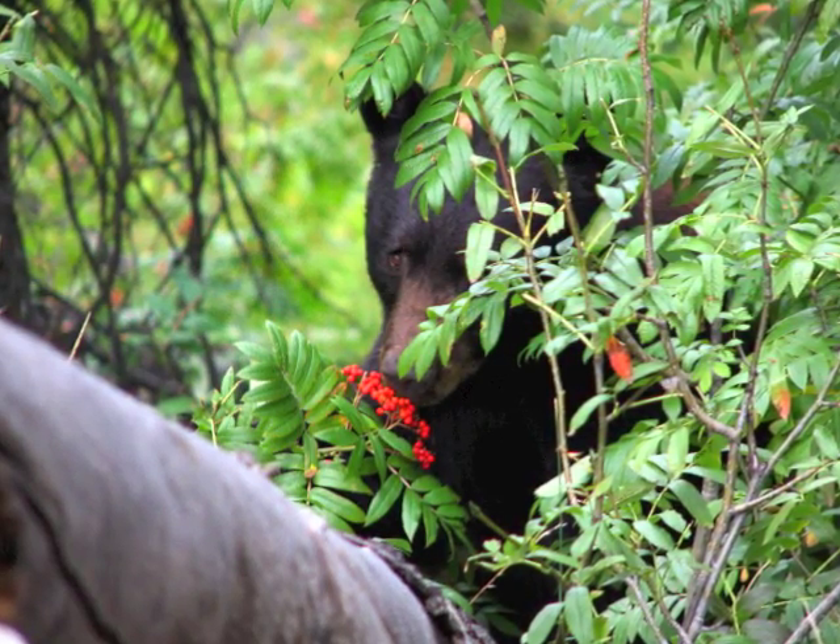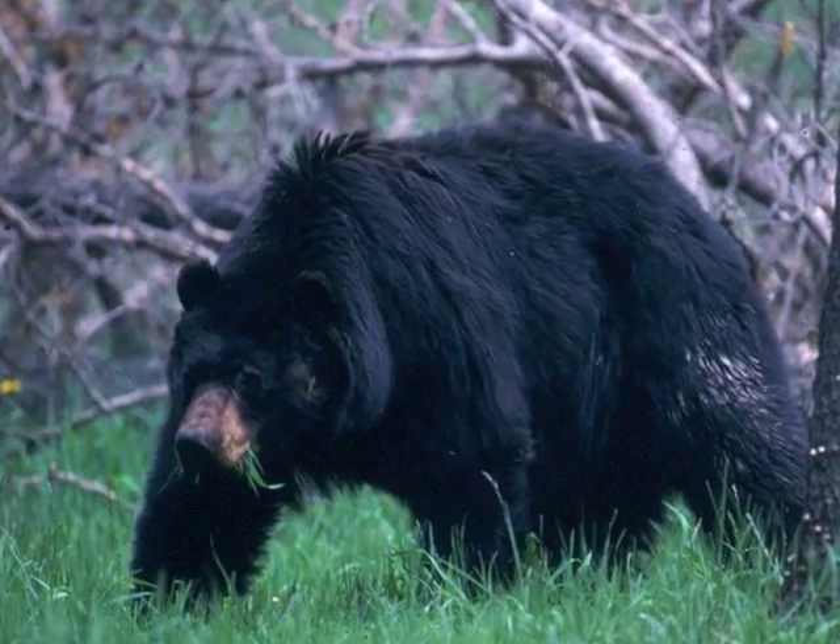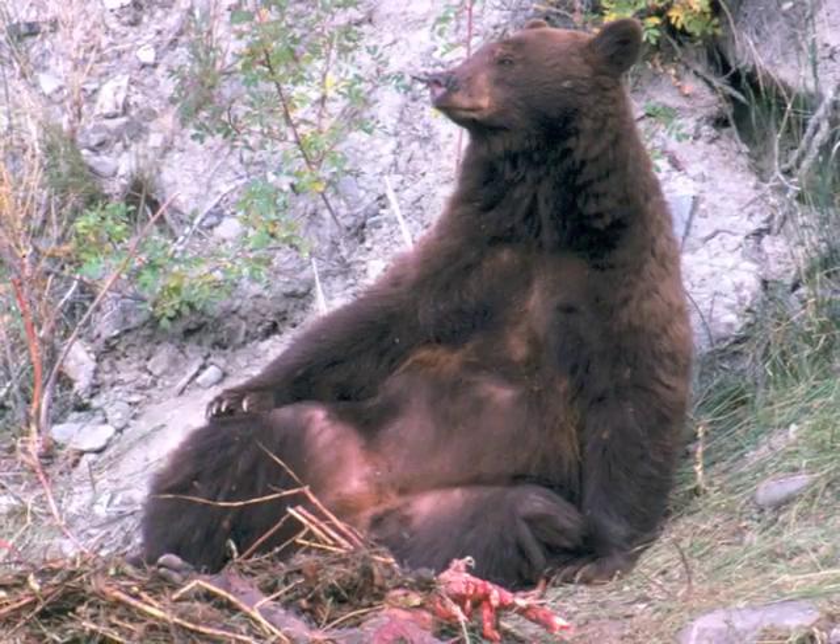Black bears usually live in the forest, feeding on grass, roots, berries, insects, fish, mammals, and carrion.